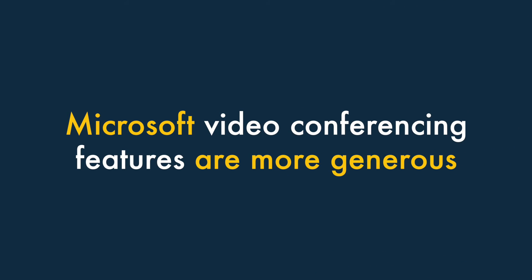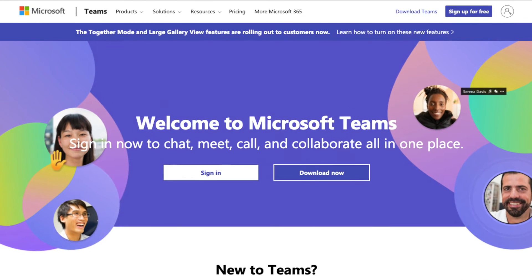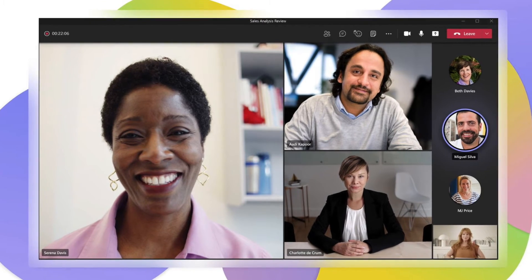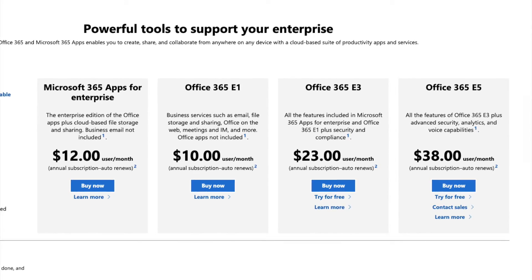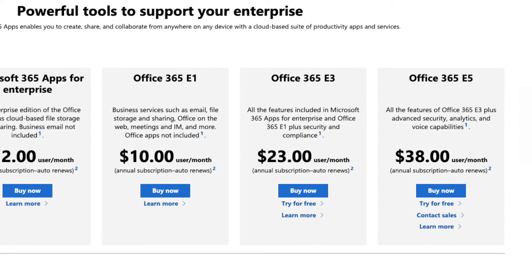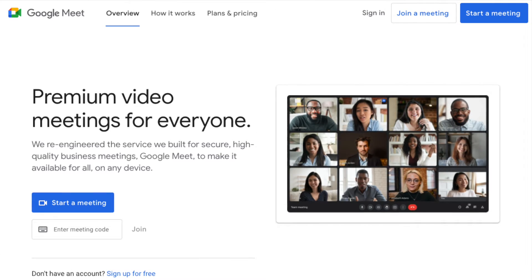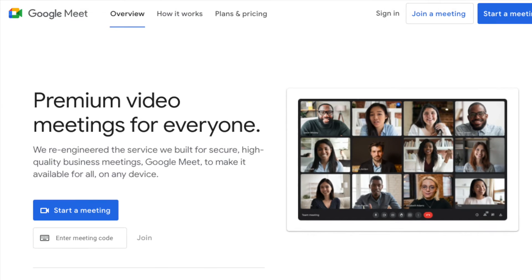Number four: Microsoft video conferencing features are more generous. Microsoft 365 is more generous when it comes to participant limits on video calls. Its entry-level business plans let you host online meetings for up to 300 people, and some enterprise plans let you host online calls with up to 1,000 participants and 20,000 view-only attendees. These limits are much more generous than the Google equivalents, which range from just 100 to 500.